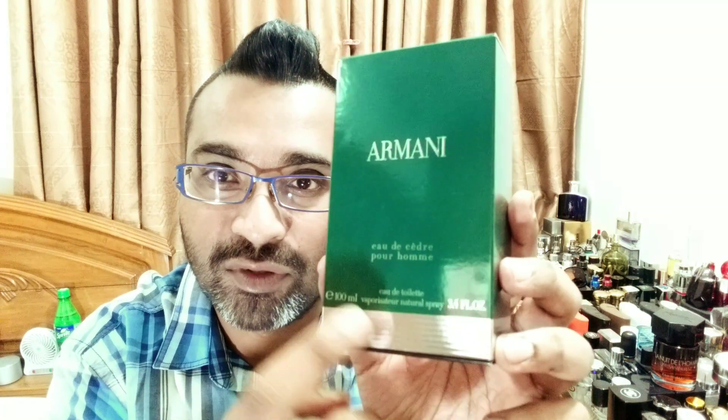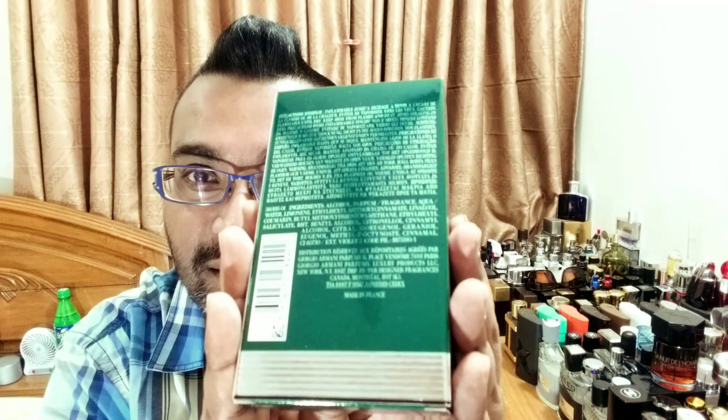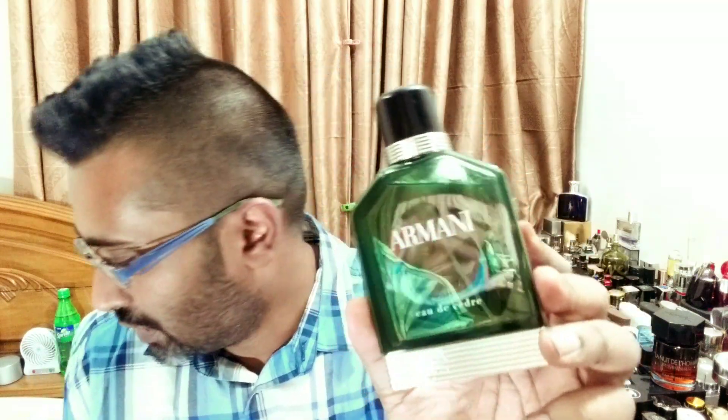Here's the box — a very eye-catching green color with a silver base that replicates the bottle. It's 100 ml EDT. The Giorgio Armani logo is up front and back there's more information. Here's the bottle — very beautiful green glass, exactly the same bottle shape as Armani Oud de Nuit, but I love the color. It has a silver, black, and green combo. 'Armani' is written in white.